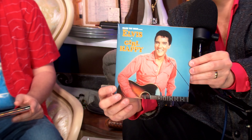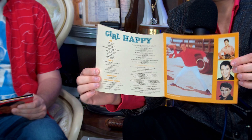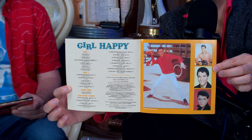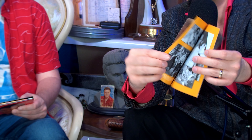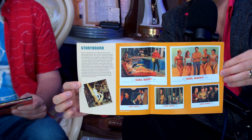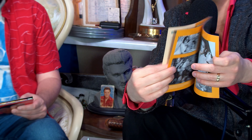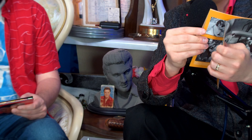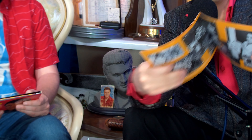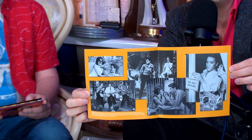On side one we've got: Girl Happy, Spring Fever, Fort Lauderdale Chamber of Commerce, Starting Tonight, Wolf Call, and Do Not Disturb. Even though that's six songs, it's a very light side one — the longest song is two minutes and seven seconds, the shortest is a minute nineteen. Some of those have been edited down with verses missing, which is bizarre considering how light the side was to begin with.